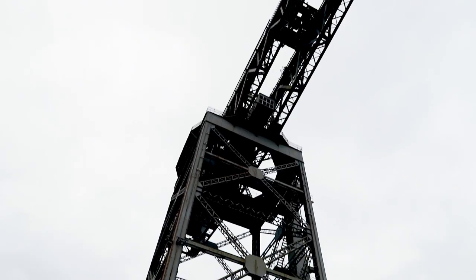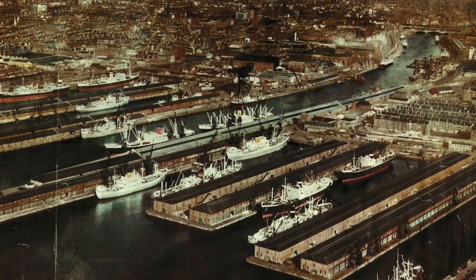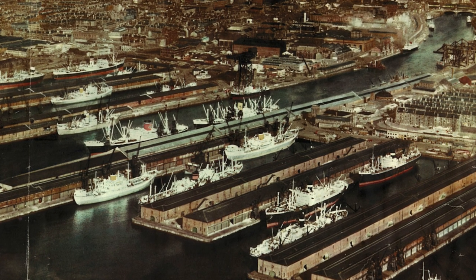The big change here came in 1877 when the Queen's Dock was built. It was a massive undertaking — 34 acres in size. That is 20 full-sized football pitches. It lasted until 1969 when it was filled in.